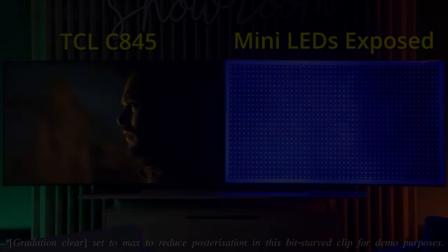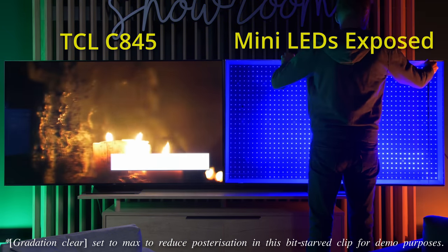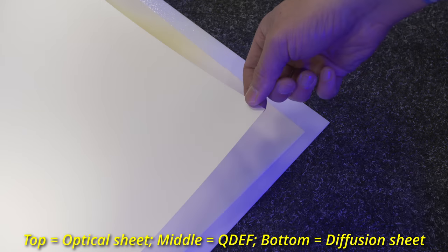Of course we just put the screen to dim the light, because the light is extremely bright. The light has to go through a quantum dot enhancement film and also an LCD panel to make the picture.